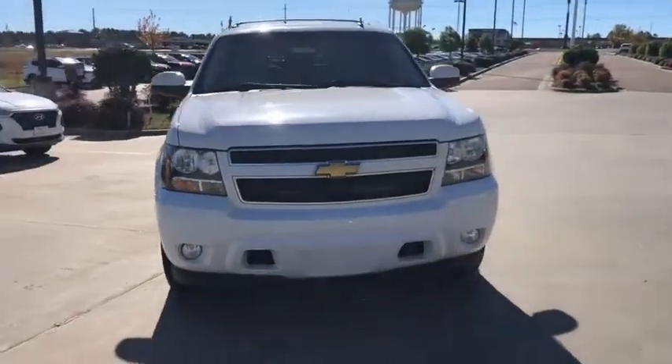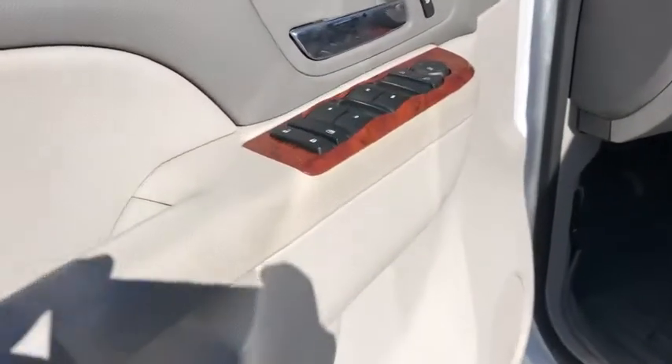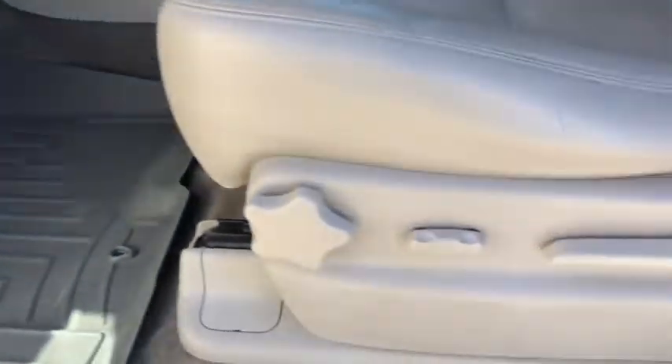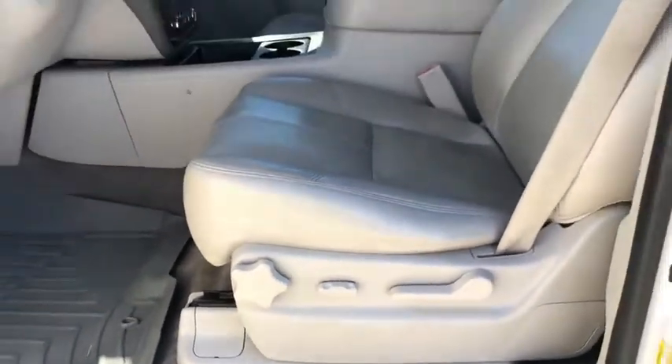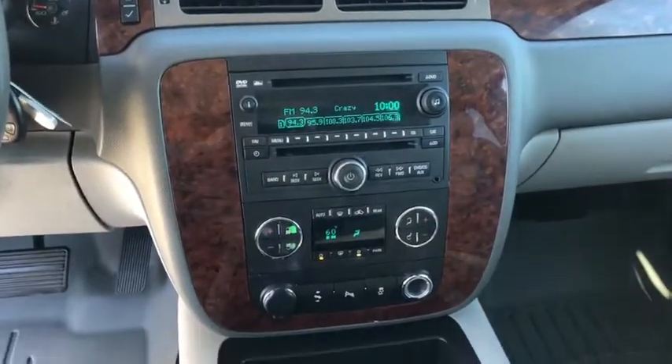Bluetooth, leather-wrapped steering wheel, adjustable steering wheel, power steering, cruise control, floor mats, four-wheel disc brakes, aluminum wheels, AM-FM stereo radio, AM-FM stereo with CD player and MP3 WMA capability, rear defrost.